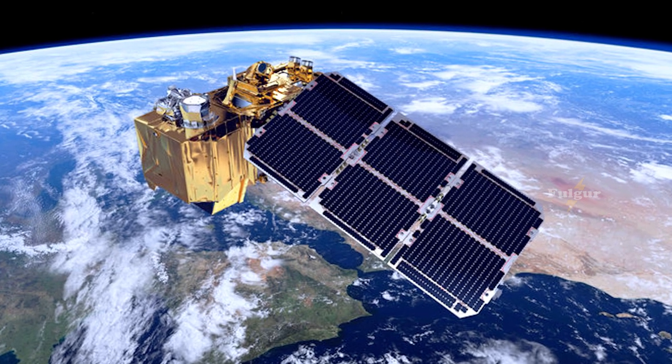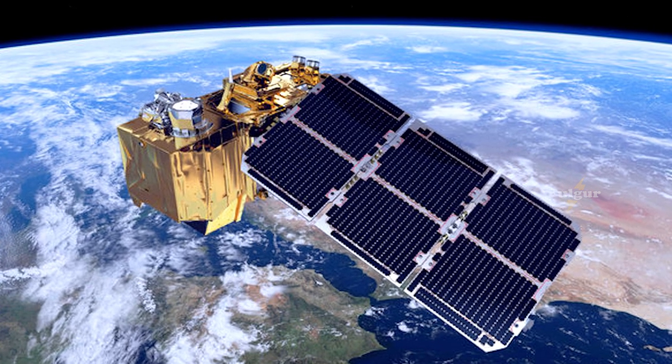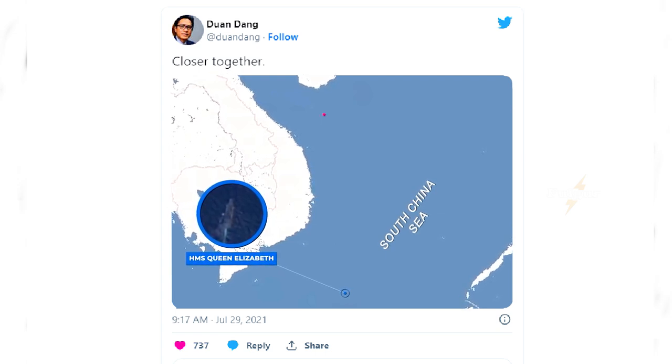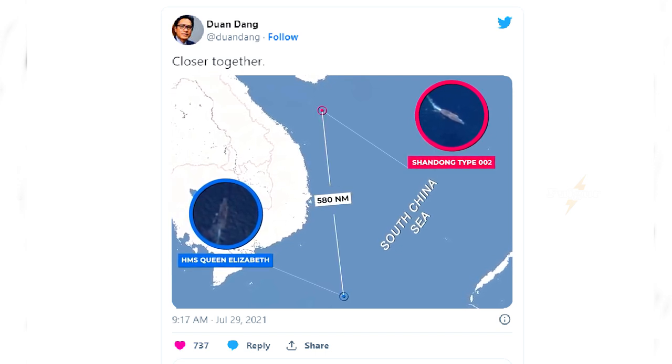Using satellite imagery provided by the European Space Agency and NASA/US Geological Survey, Twitter user @Duandang appears to have located the two aircraft carriers in the South China Sea, separated by around 580 nautical miles of water.